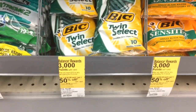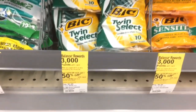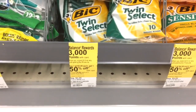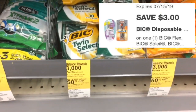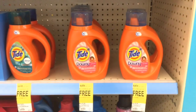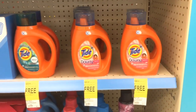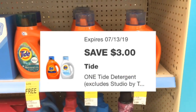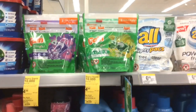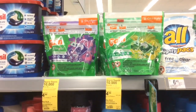The next thing you want to pick up is one of these Bic Twin Select 10 Count Razors. They are $3.99 and there is a $3 digital that should apply for these razors. You also need to pick up one Tide Liquid Detergent at $4.99, which has a $3 digital. Next, pick up one Gain Flings at $4.99, which has a $2 digital.